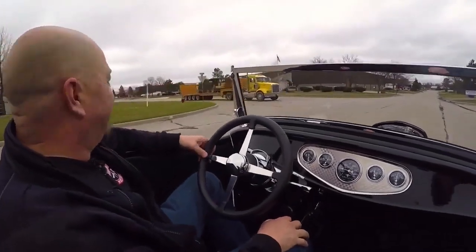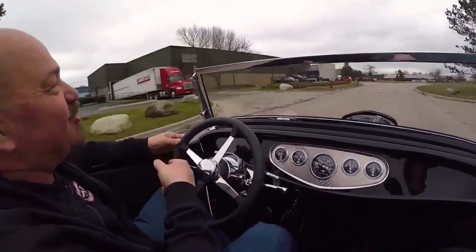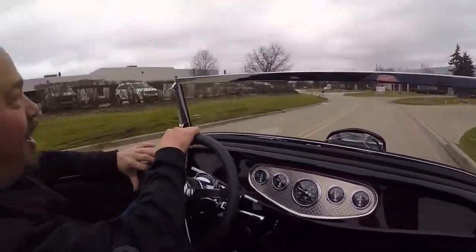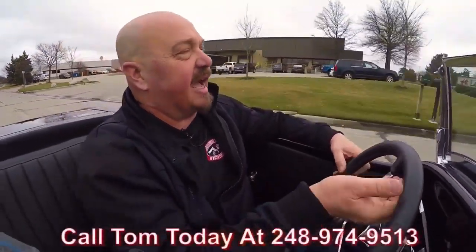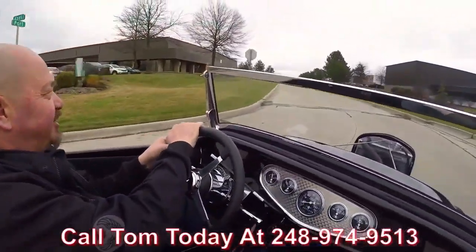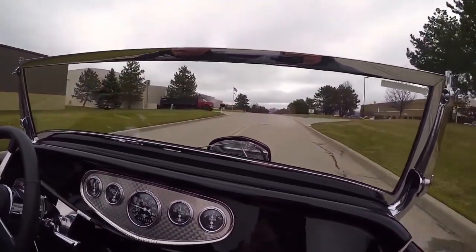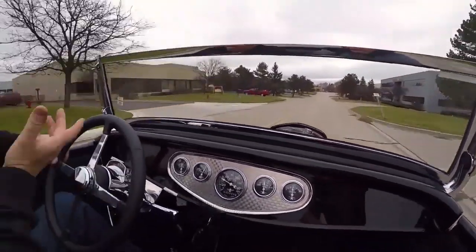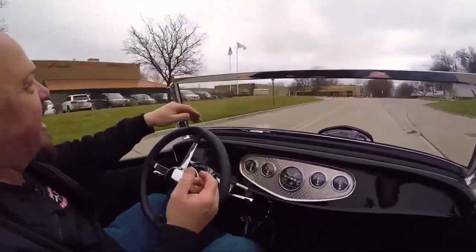Let's take the '32 for a ride. Big block Chevy, awesome exhaust system — she is a blast to drive. Look at that — driving with two fingers, even going around the curve with a truck coming. Nice and comfortable. What a sweet ride. Now at Vanguard Motor Sales, we're shipping experts. We can ship this car anywhere in the world. Just give us a call at 248-974-9513. Tom will tell you all about this car and just how easy it is to park this dream in your driveway. The exhaust is just loud enough to sound tough, but nice and quiet so it's not going to bother you — she's a convertible, you want to enjoy yourself. Look at that — no hands on the wheel going nice and straight. The brake feels nice, stopping me nice and straight.